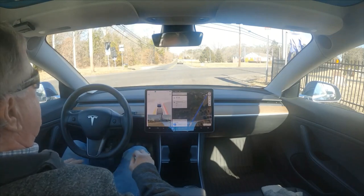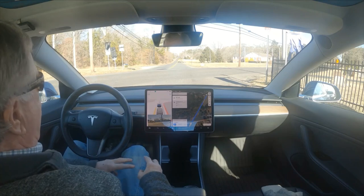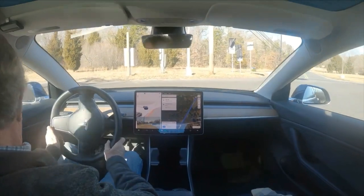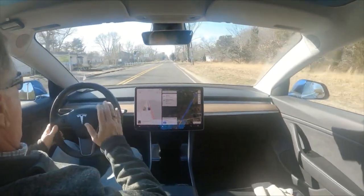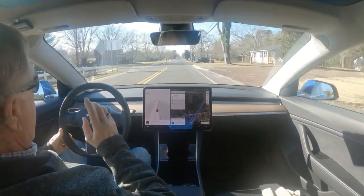This has gone on for 11 months. Today is January 24th, 2023, so it happened like February of 2022. That was a lot of software iterations ago and there's something wrong.